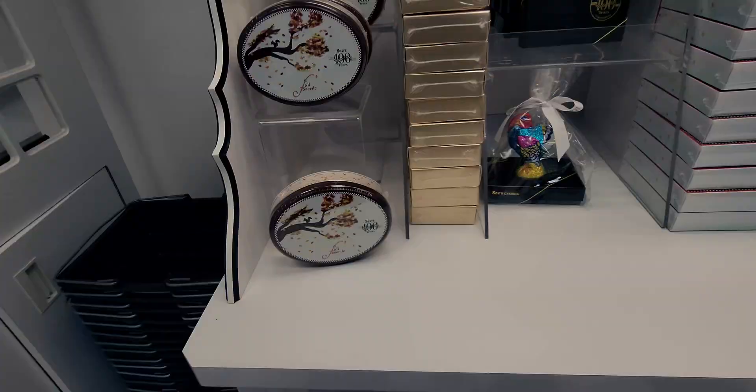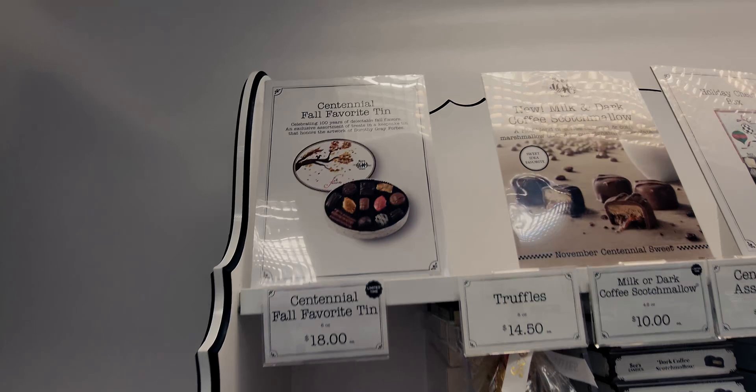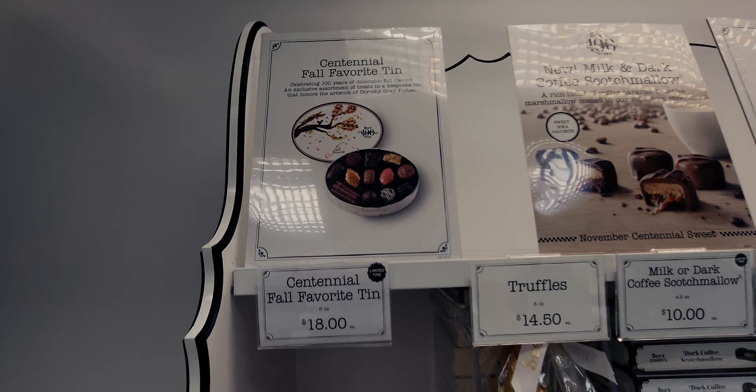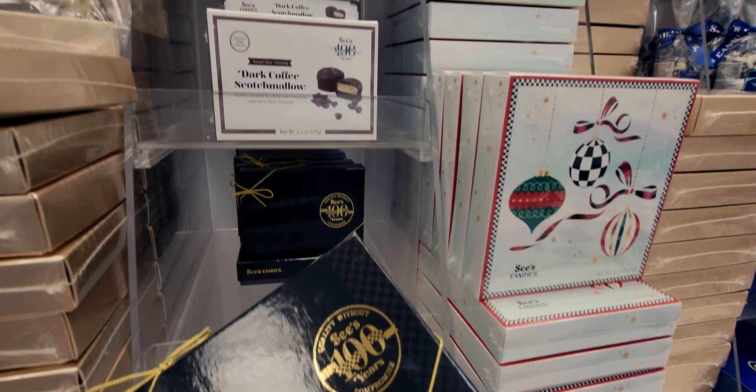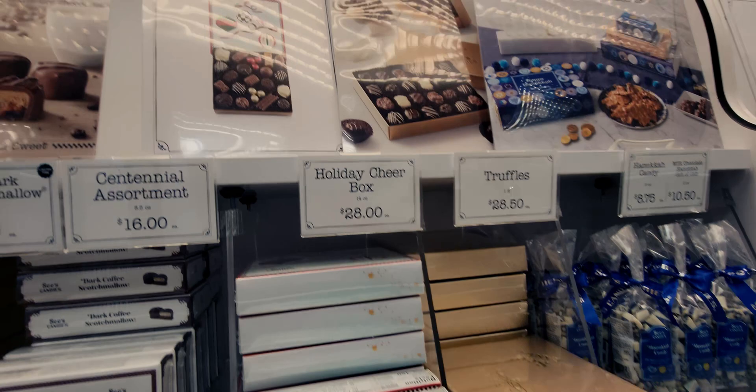There's a fall centennial tin for $18 and another centennial tin for $16 — both celebrating a hundred years. The Holiday Cheer Box is $28 and comes with a nice assortment inside.